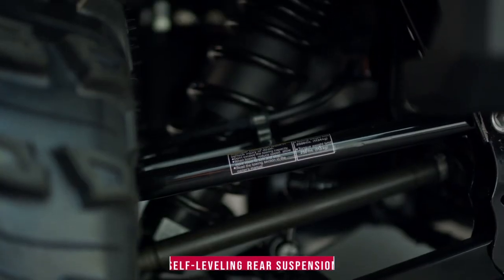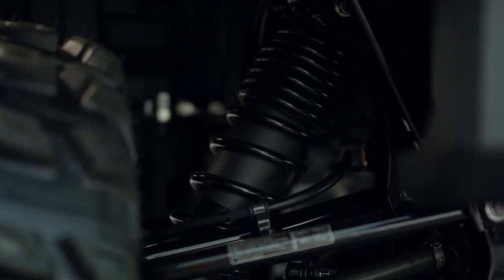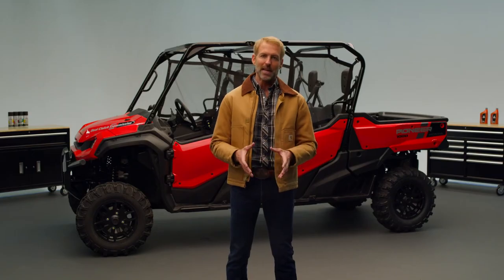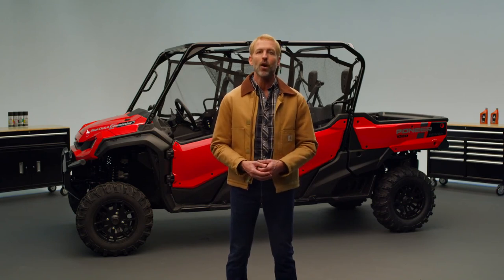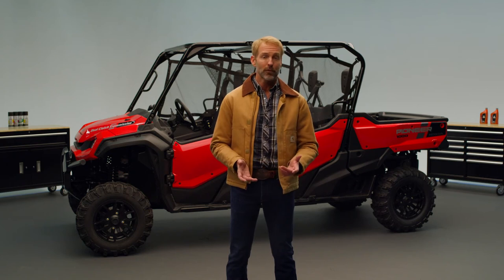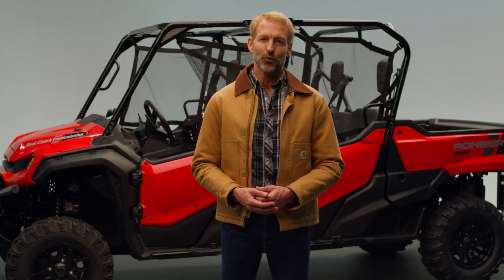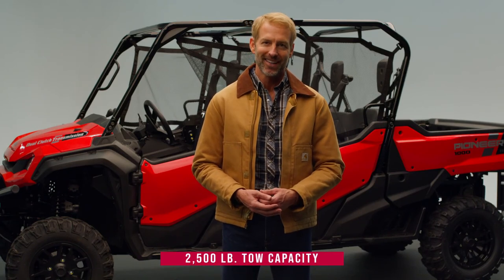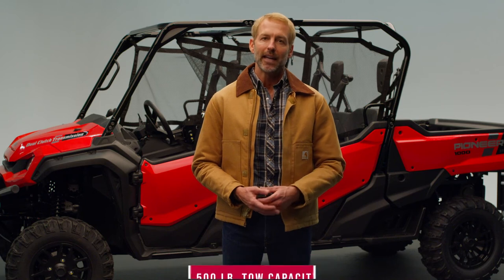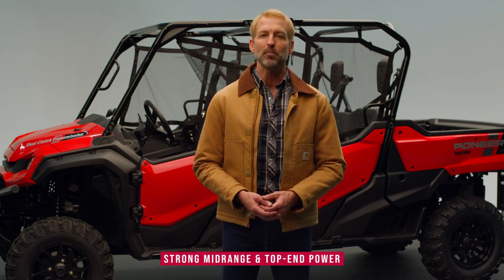Self-leveling rear suspension automatically adjusts the shocks according to the weight of the load, maintaining a level vehicle stance. This enables the Crew to tow and haul heavy tools and materials without compromising control, comfort, or ride quality. The Pioneer 1000 Crew boasts a 2,500-pound towing capacity; with optimized gear ratios, the valve timing is refined, and a new throttle body set plate improves mid-range and top-end power.